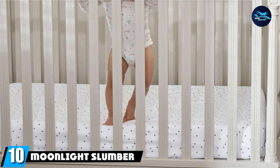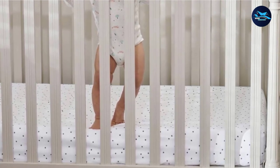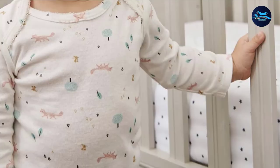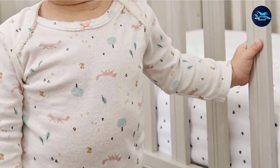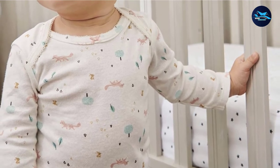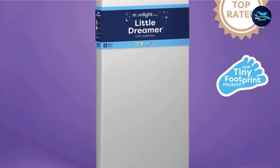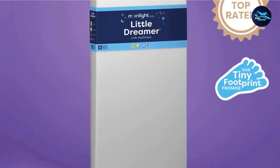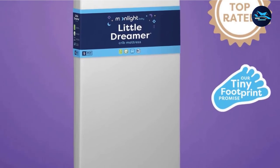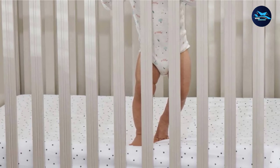Finally, the number ten position is dominated by the Moonlight Slumber Little Dreamer. A mini crib is a great option if you're tight on space or simply want a crib with a smaller footprint. This one is perfectly sized for a mini crib, yet still offers many of the same benefits as a full-size crib mattress. It's double-sided — high-density foam for the infant side and plusher foam for toddlers — and made in the U.S. from premium materials. It's also GreenGuard Gold certified and made from performance fabric that's waterproof, hypoallergenic, and odor and stain resistant. Looking for a breathable organic option for your mini crib? Check out the Naturopedic Organic Breathable Mini Crib Mattress.